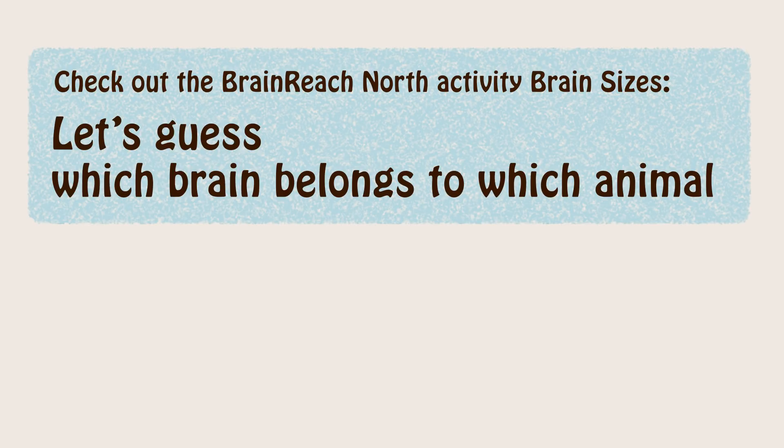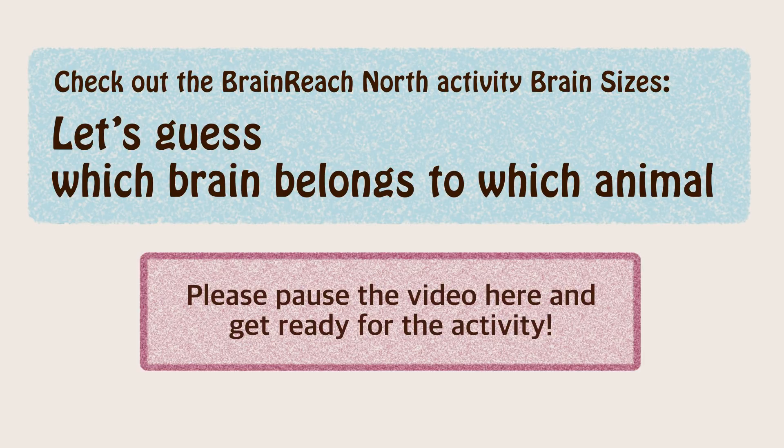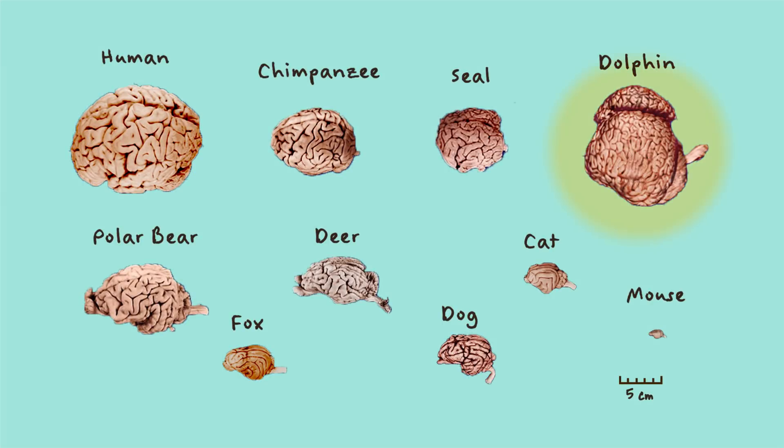Check out the Brain Rich North activity: let's guess which brain belongs to each animal. Did you get it? Dolphins are really smart — you can tell by their big, wrinkled brains. Even animals that aren't very big, like chimpanzees, still have wrinkled brains. Cats and mice have smaller, smoother brains.